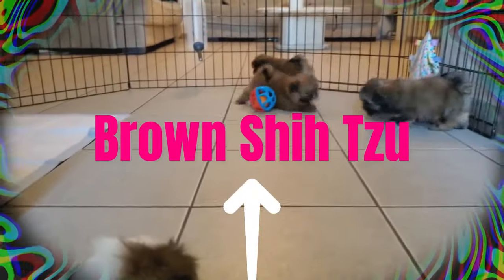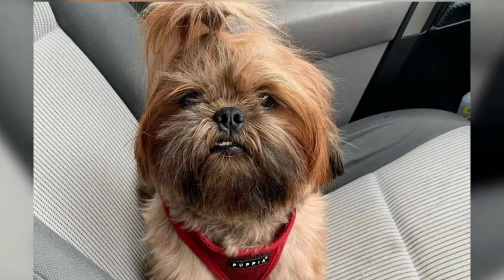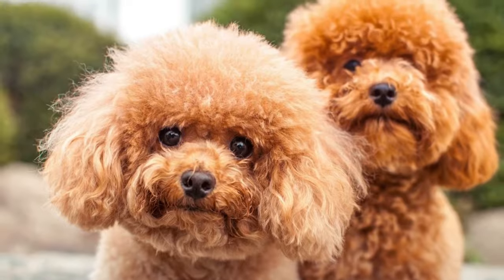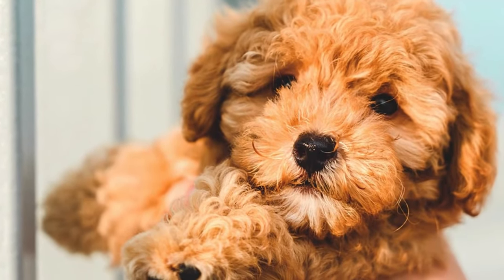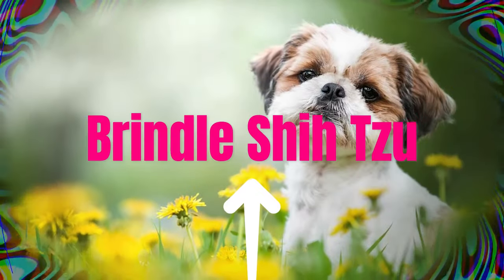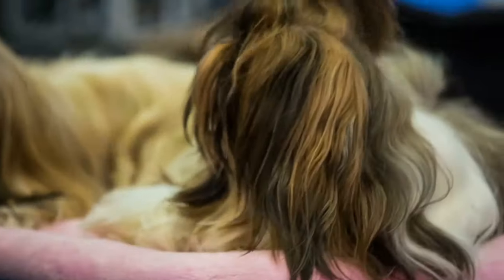Brown textures, which include chocolate and liver, make up the next category of Shih Tzu types. Both of these colors originate from the effect of dilution genes, which cause dogs of these colors to have different nose colors in addition to lighter coats. Tiny, charming, and easygoing, this Shih Tzu breed type is considered to be one of the most popular ones.